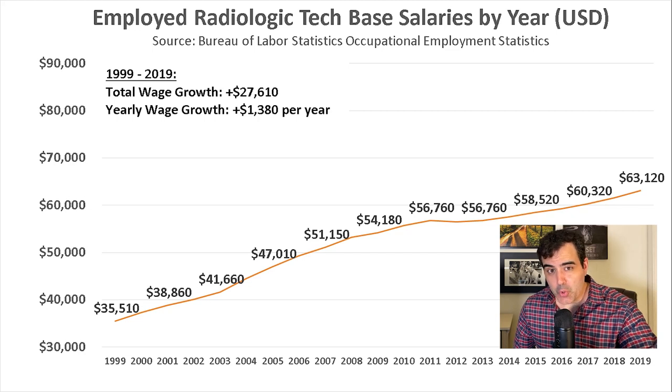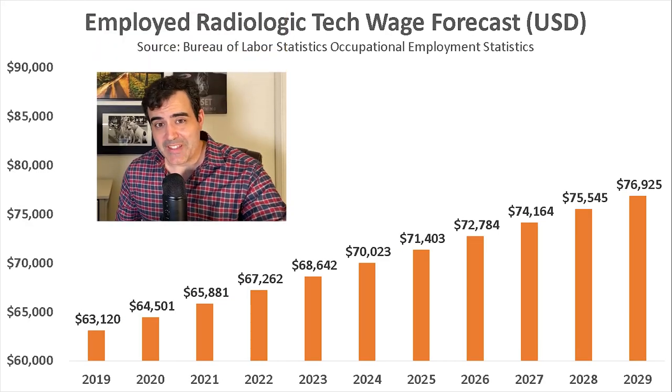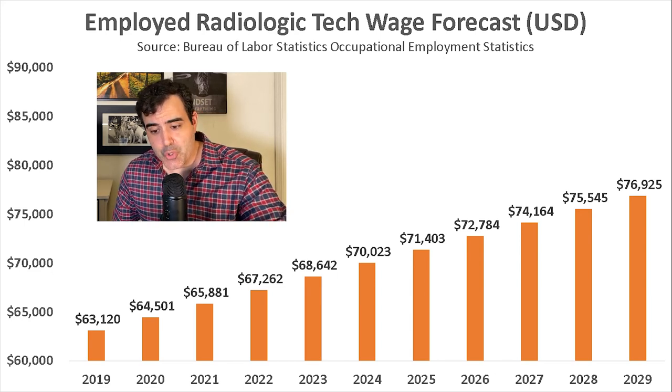This gives us a total wage growth of $27,610, which comes out to about $1,380 gained per year on average. If we were to take this average wage growth for rad techs, in 2021 the average base salary would rise to $65,881, and by 2029 this average base salary would increase to $76,925.